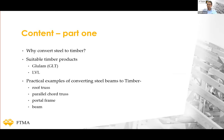In my part of the presentation I will be looking at: why do we actually want to convert steel to timber? Which timber products are best suited to replace steel beams? We will look briefly at glulam and LVL as the most likely candidates. After that we'll go into practical examples — converting steel beams to a roof truss and parallel cord truss, converting a steel portal frame to a timber portal frame, and a simple beam substitution example.